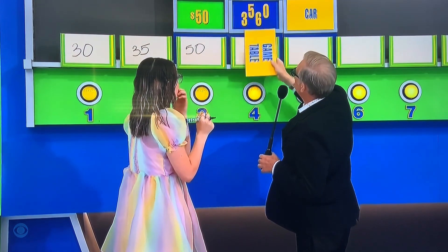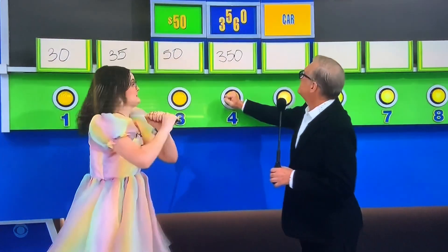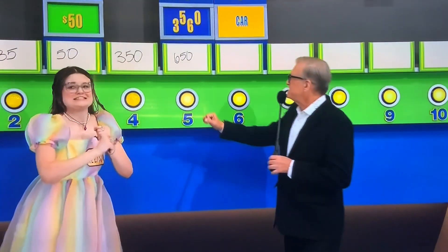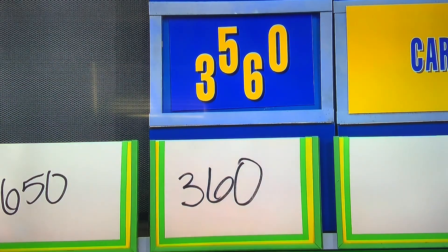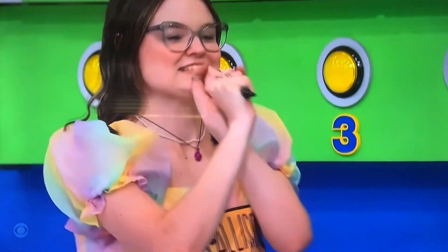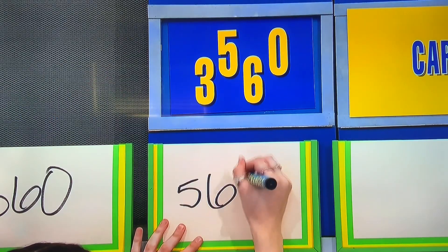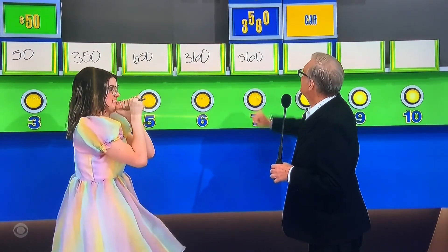Game table — you're going to use three of these four numbers. 350! No! Six chances left. 650! No! Five chances left. 360! No! Four chances left. 560! Three chances left.